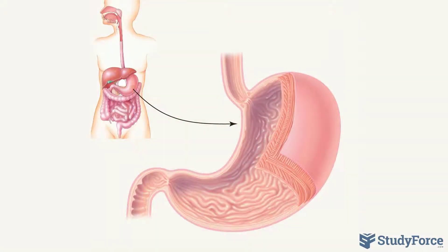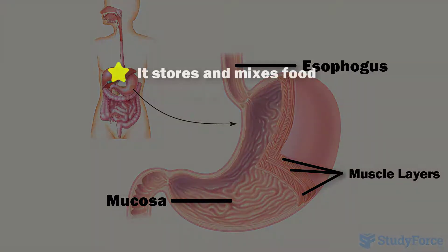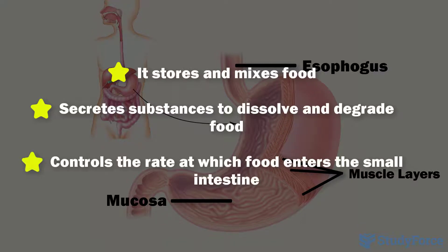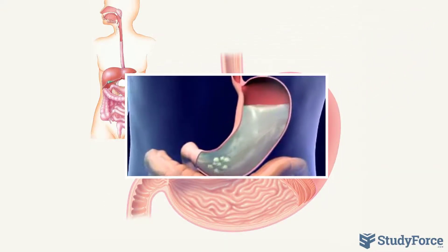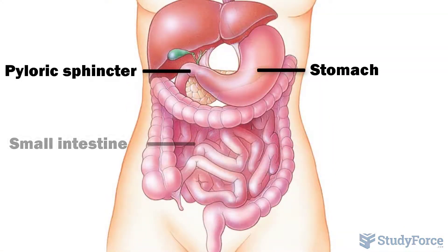The stomach is a muscular sac lined with a mucous membrane. It stores and mixes food, secretes substances to dissolve and degrade food, and controls the rate at which food enters the small intestine. Food that has been thoroughly digested in the stomach is called chyme, and it is contractions of the stomach that push it through a sphincter into the small intestine.